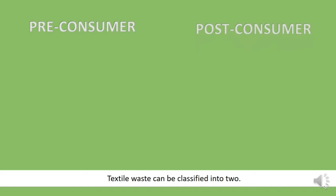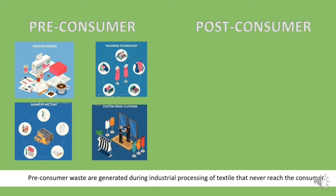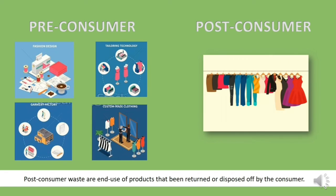Textile waste can be classified into pre-consumer and post-consumer. Pre-consumer waste are generated during industrial processing of textile that may not reach the consumer. Post-consumer waste are end-use products that will be replaced or disposed of by the consumer.